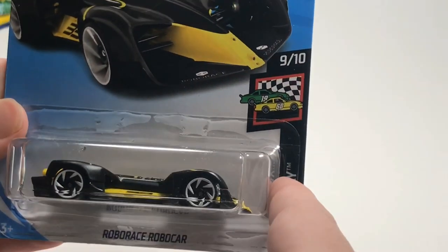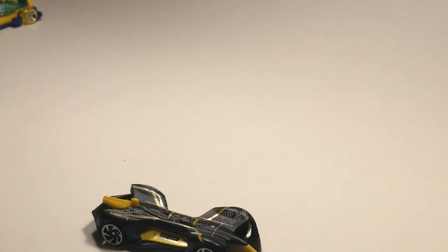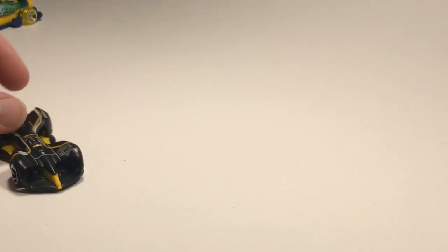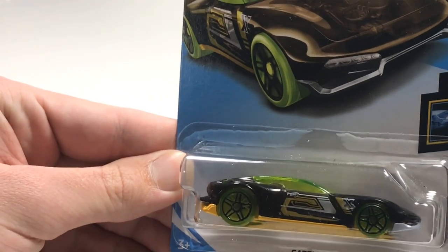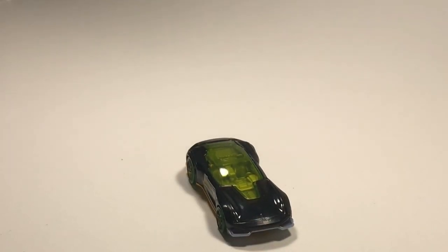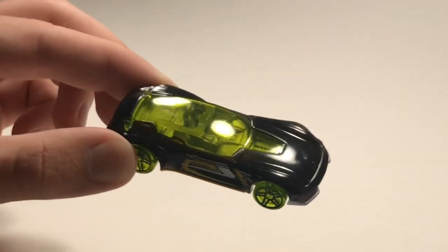Next up we have the Robo Race collaboration - the Robo Car. I don't know a lot about Robo Race but there's no driver, it's a robot. That's a brand new model and it looks very quick. Next up we have the Gazella GT - the Gazella R is one of my favorite fantasy cars, but this one doesn't look good at all in my opinion. It looks like a brownish plastic with some green and yellow - looks like someone just threw up on it.